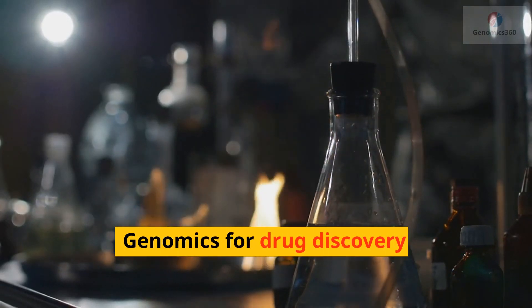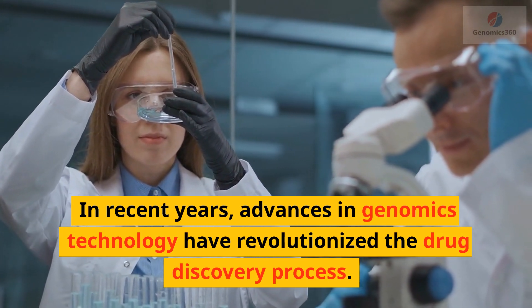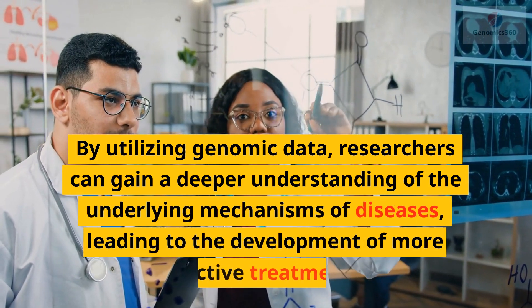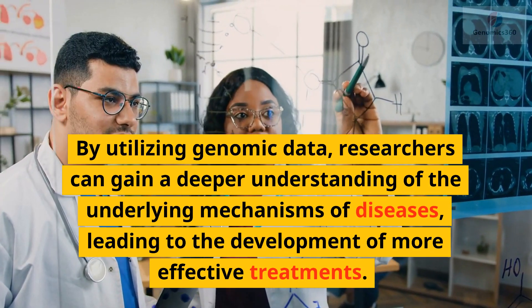Genomics for drug discovery. In recent years, advances in genomics technology have revolutionized the drug discovery process. By utilizing genomic data, researchers can gain a deeper understanding of the underlying mechanisms of diseases, leading to the development of more effective treatments.